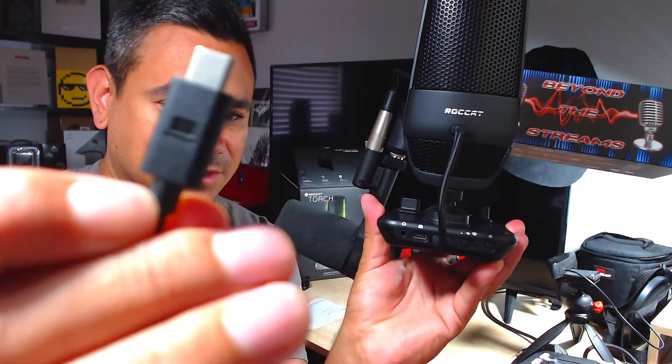Once you plug it in, it makes a little noise and starts picking everything up — the light is on. When you plug something like this in, give it a moment for your computer to read and download whatever it needs. You can see the little Roccat rocket logo glowing. If you click the button on the back, it adjusts the brightness, and you can turn it off completely.